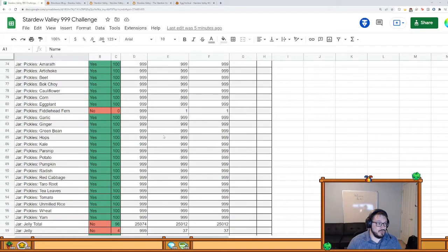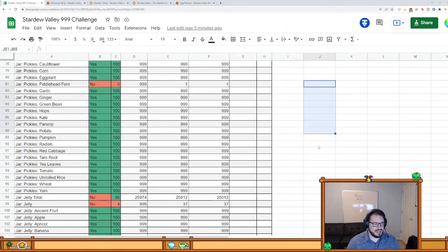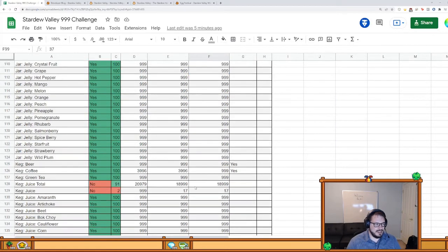There's also a fiddlehead fern problem in arts and goods, and then things like unbranded pickles, unbranded jelly, and unbranded juice which can only be got from the traveling cart. I'm probably going to make a channel where I put all the VODs so they don't just get deleted — I have to do that pretty quickly because I'm running up to the end of some of my old ones. It'll be kind of fun to go back and see the stuff I was doing.